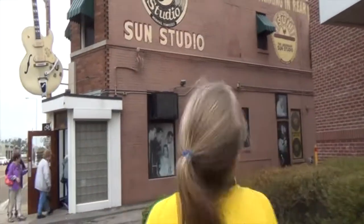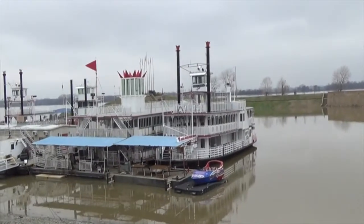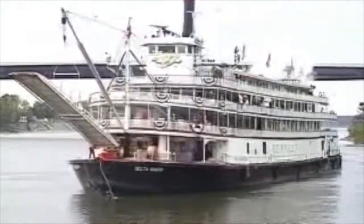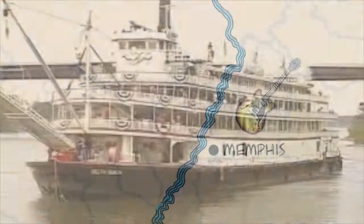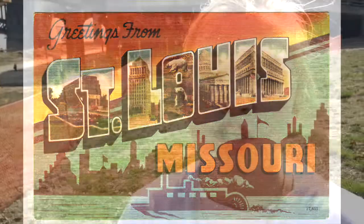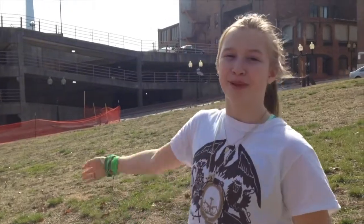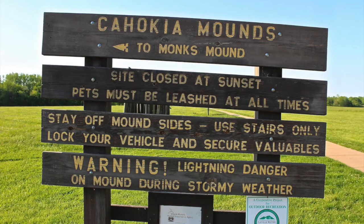Here we are in Sun Studios in Memphis where Elvis Presley recorded his first album. Here we are in Memphis right on the Mississippi. So right across the river there is where Max and Lola would have gotten off the boat. And that big tall thing is the Gateway Arch, across the river from St. Louis.